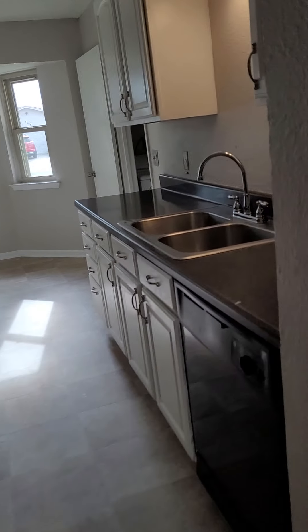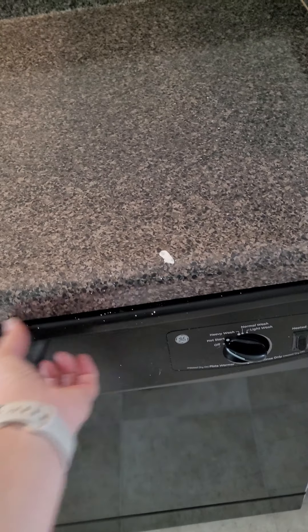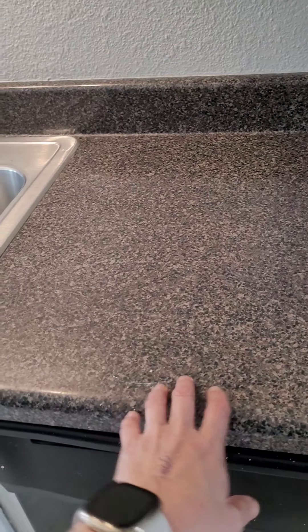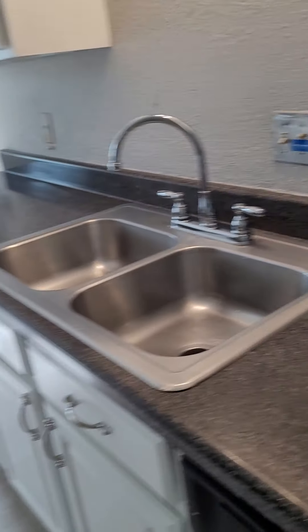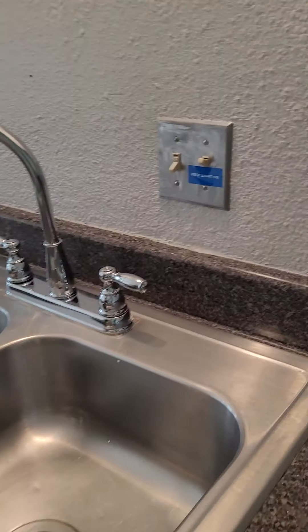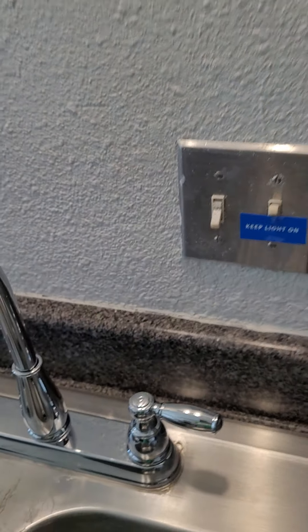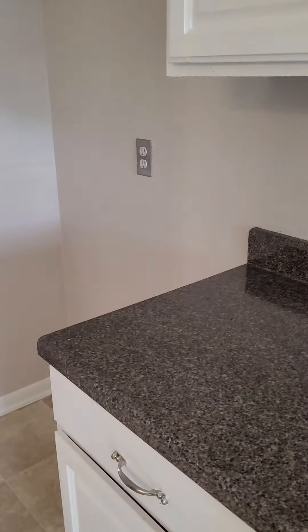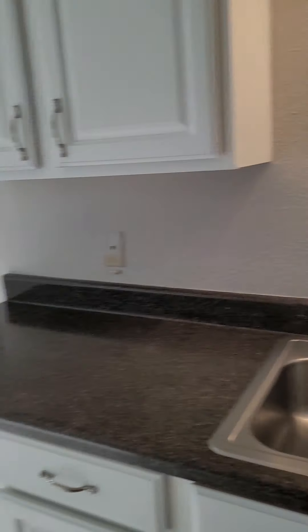We are going into the kitchen — we have a pantry. Dishwasher, again older. Laminate counters; looks like when they painted they just kind of sprayed everywhere. This probably should be replaced. Not a lot of cabinet space. You would have to buy a fridge — there's no fridge, there's your stove, and there is not a microwave either.